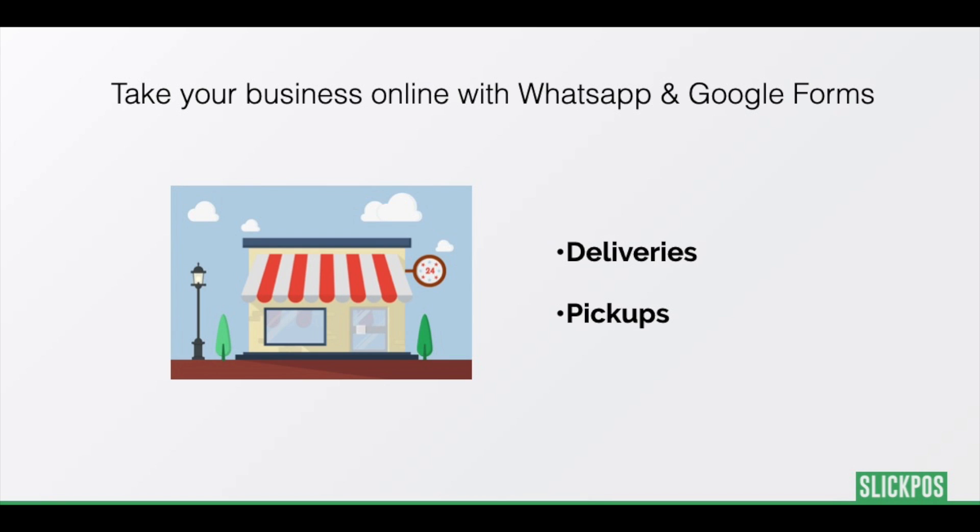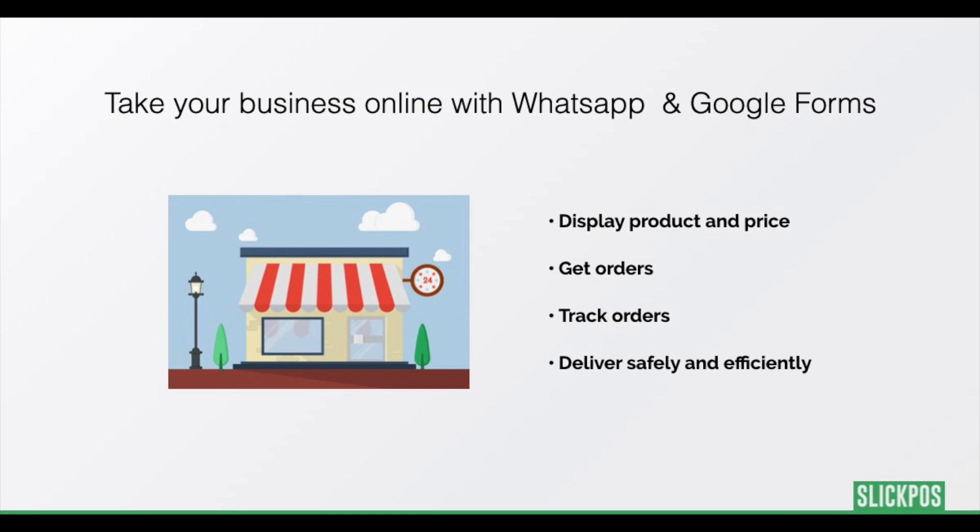Hi, this is Sarawana Kumar. During this corona outbreak, essential stores are moving to a different business model by having pickups and deliveries predominantly to stay safe. In this video, we will look at how to run your store efficiently using free tools like WhatsApp and Google Forms.